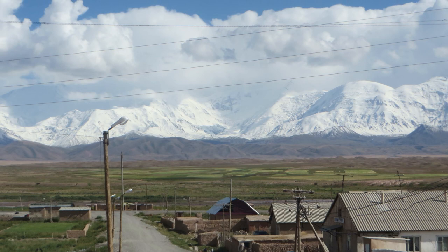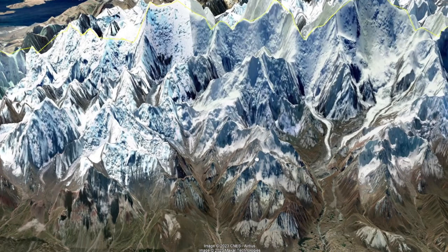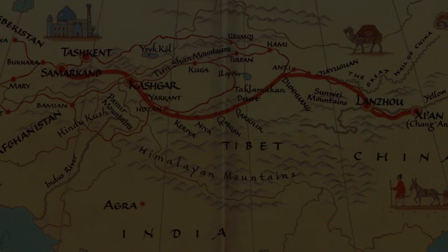The south side is the Trans-Alai range along the Tajikistan border, with Lenin Peak at the top. The border between Tajikistan and Kyrgyzstan runs through the highest points of the Trans-Alai or Zaalai range. It's a very dry valley, glaciated with unusual morphology, rich pastures, and it was always important as a transportation route. In the past, the branch of the Silk Road came through the Alai Valley.